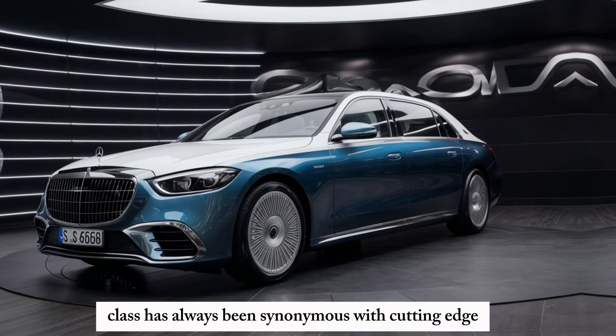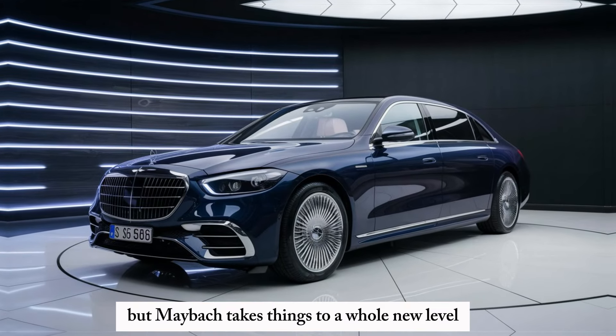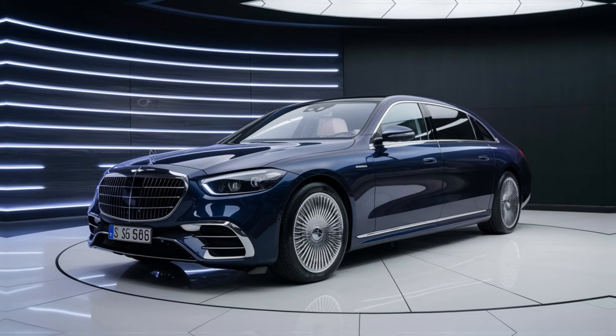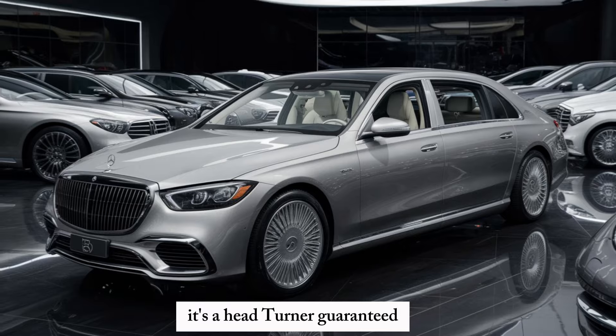The S-Class has always been synonymous with cutting-edge technology and unparalleled comfort. But Maybach takes things to a whole new level. The S680 exudes elegance from every angle — the chrome grille, the flowing lines, and those stunning taillights. It's a head-turner guaranteed.